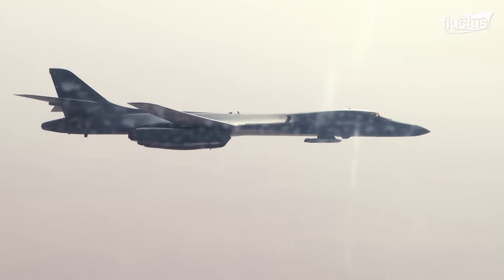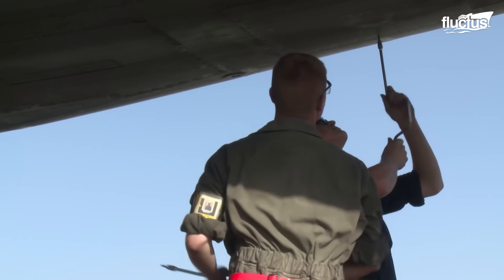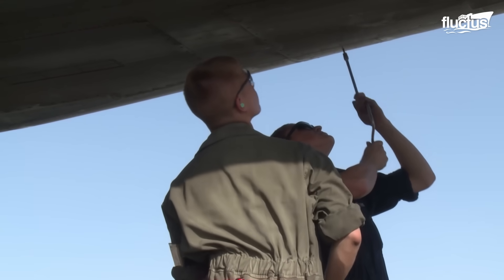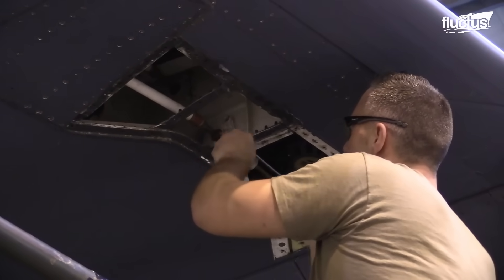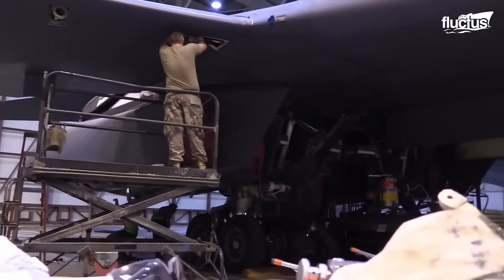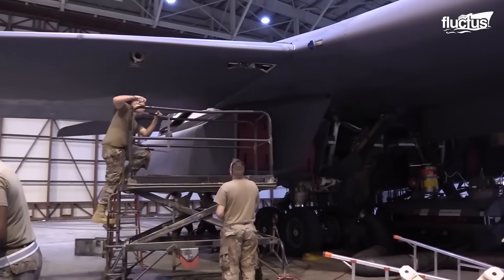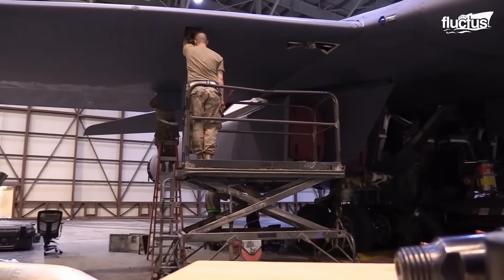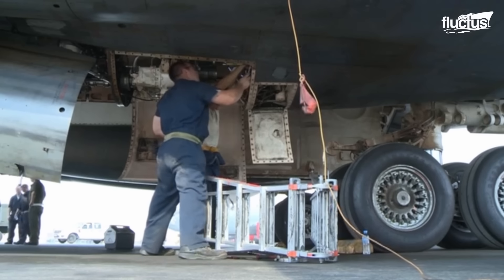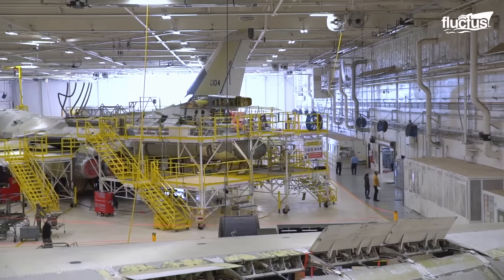In fact, a single flight can often translate into more than a week of intensive maintenance. Most of this maintenance is done inside specialized hangars designed specifically to accommodate the Lancer's unique design. Each maintenance phase consists of daily inspections made by both flight and ground crews, home station maintenance, and depot maintenance.